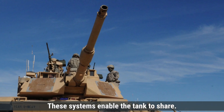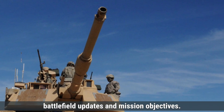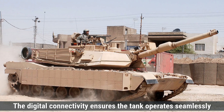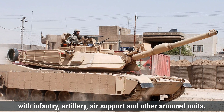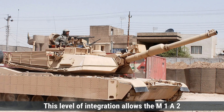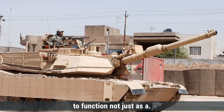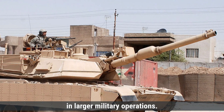These systems enable the tank to share real-time information with friendly forces, including enemy positions, battlefield updates, and mission objectives. The digital connectivity ensures the tank operates seamlessly with infantry, artillery, air support, and other armored units, allowing the M1A2 to function not just as a combat vehicle but as a mobile battlefield command node in larger military operations.